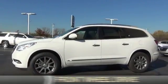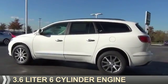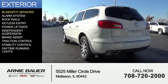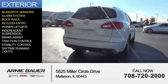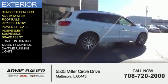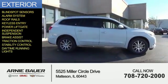It's powered by front wheel drive, a 3.6 liter 6 cylinder engine, and an automatic transmission. The features include blind spot sensors, an alarm system, roof rails, keyless entry, power lift gate, independent suspension, brake assist, traction control, stability control, and daytime running lights.